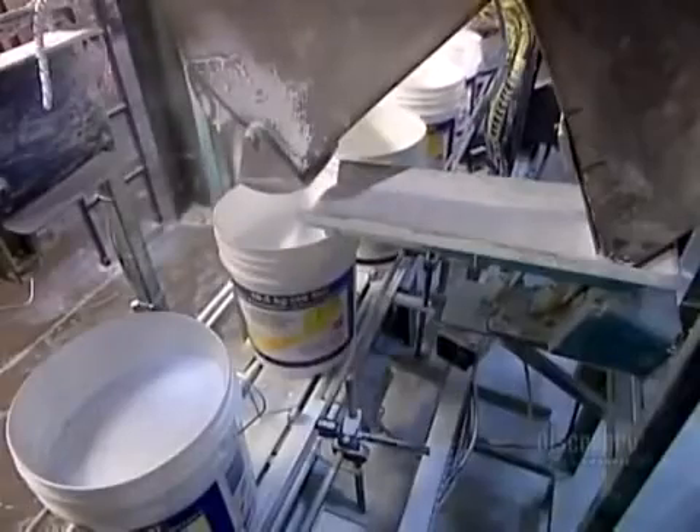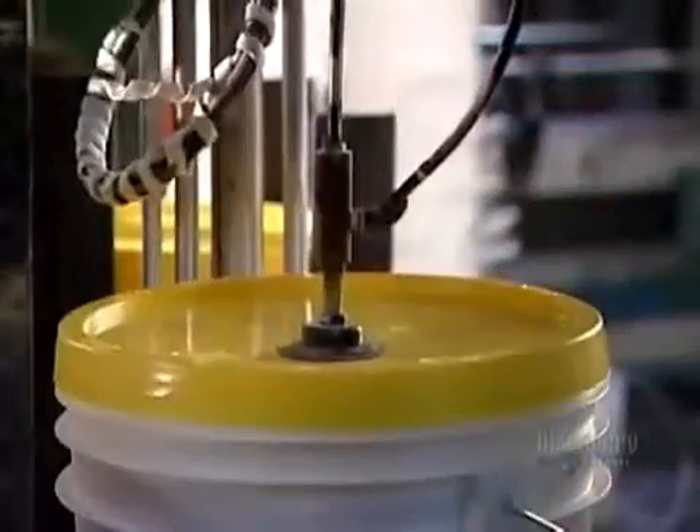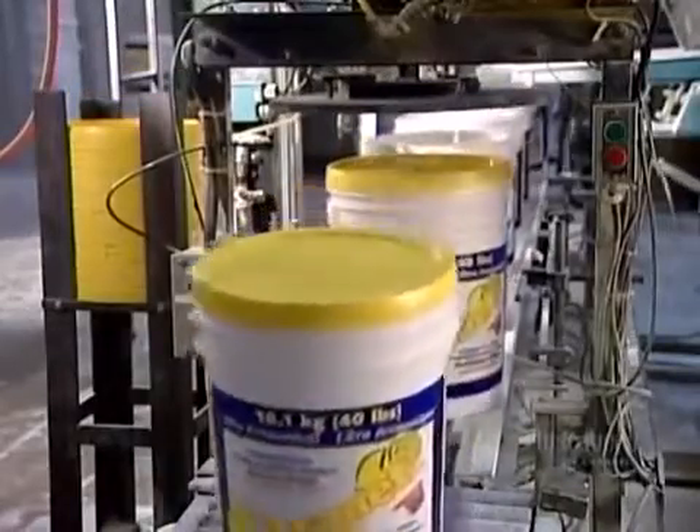The factory packages its powdered cleaners, such as this laundry soap, in large plastic buckets. Automated equipment weighs, then pours in the appropriate amount, capping the container tightly to prevent leaks.